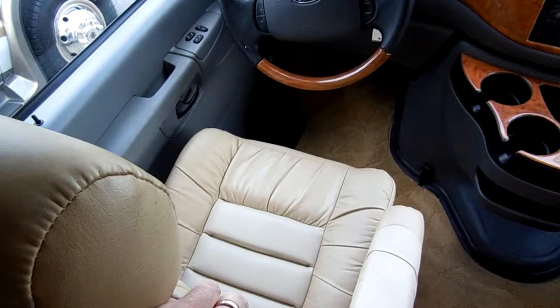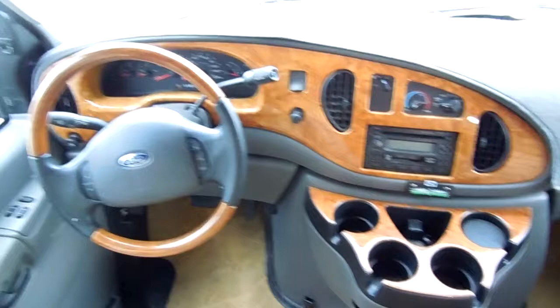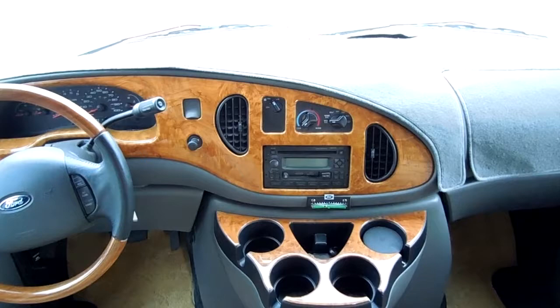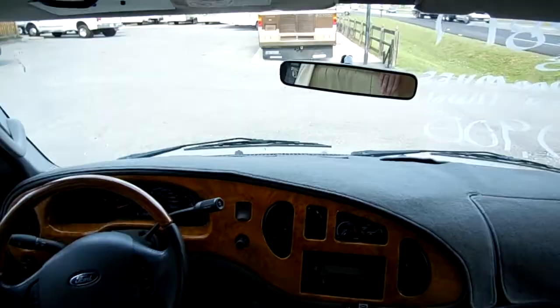Power windows and locks. Heated power mirrors. 16,800 miles. Ice-cold dash air, tilt cruise. It's got the nice wood grain package, cup holders, CD stereo. Everything works great in here, folks — no smoke, no pet odors. And of course we show you everything works in this RV. Windshield's perfect, windows work perfectly.